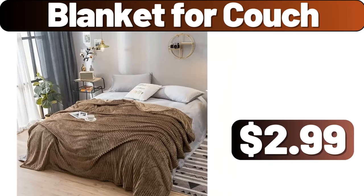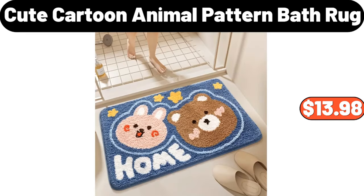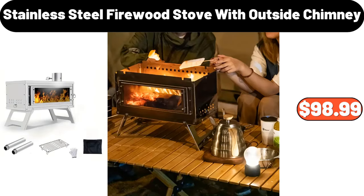Blanket for couch, $2.99. Plush flower pillow, $10.98. Cute cartoon animal pattern bath rug, $13.98. Stainless steel firewood stove with outside chimney, $98.99.